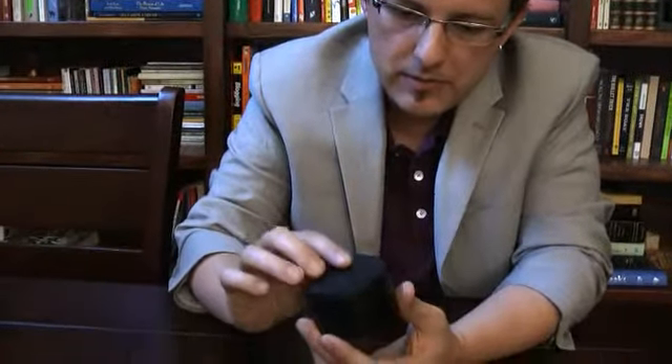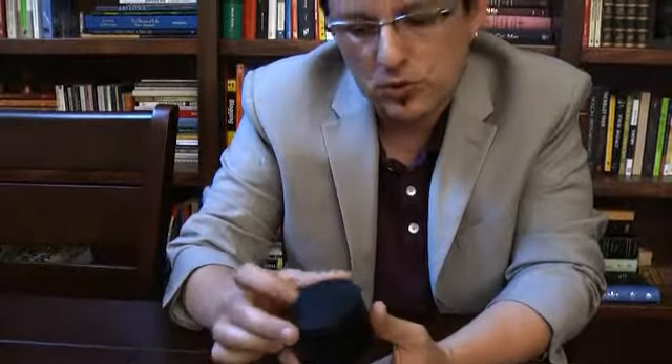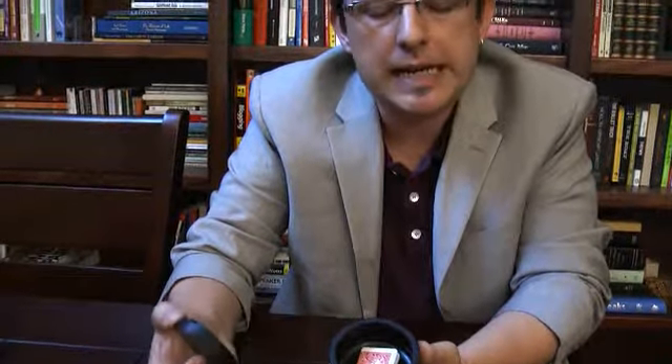Whether it goes into a tin can, a breath mint can, or a little wooden box — what's nice about this is that this little deceptive box is able to be shown empty and then full of something, whether it's a playing card, a billet, or money, or different types of objects.